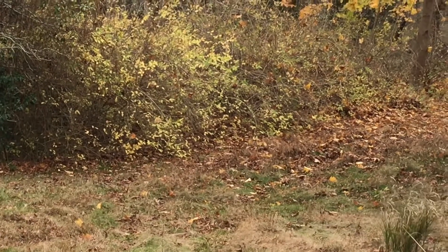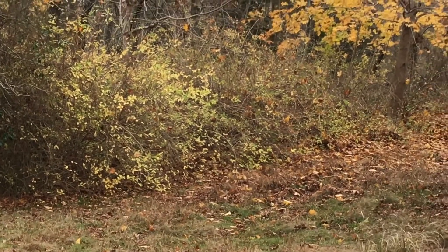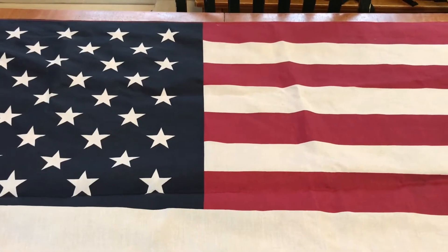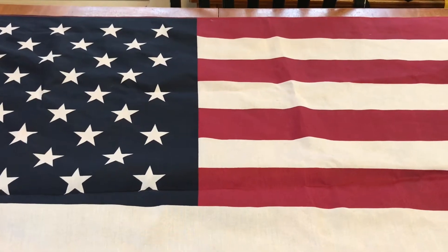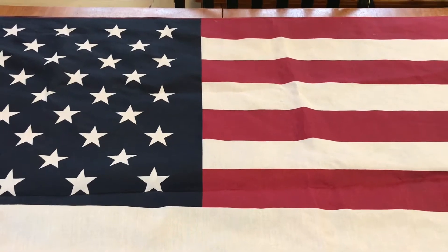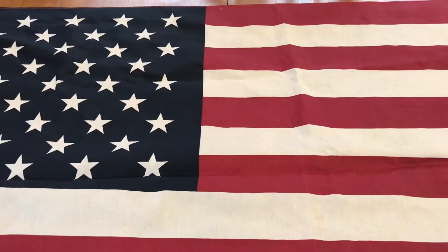Okay folks, monk cheetah back here with today's wrap-up. It started to rain out so I have to do the wrap-up in the old homestead house. These are my finds that I got today on Veterans Day. Thank you to all the veterans out there, the ones that are serving and the ones that have served.